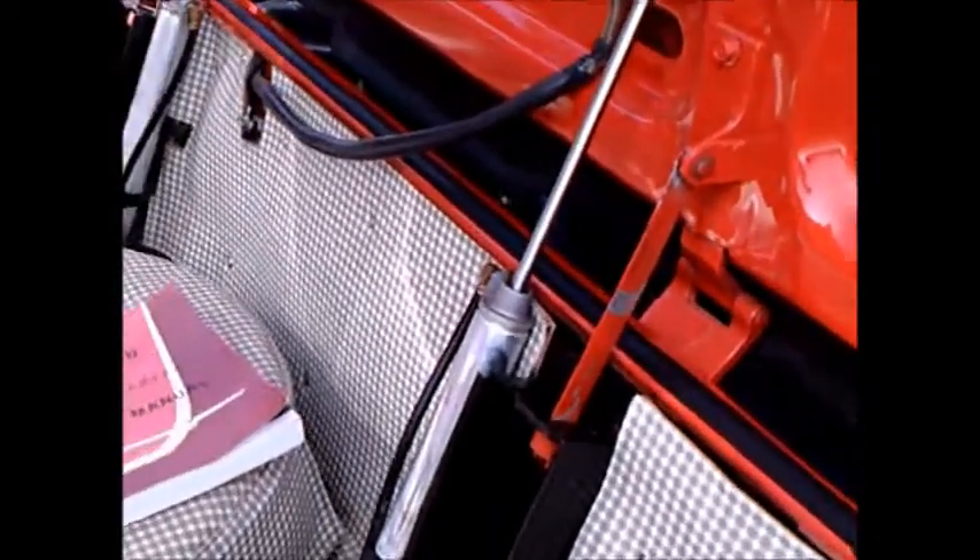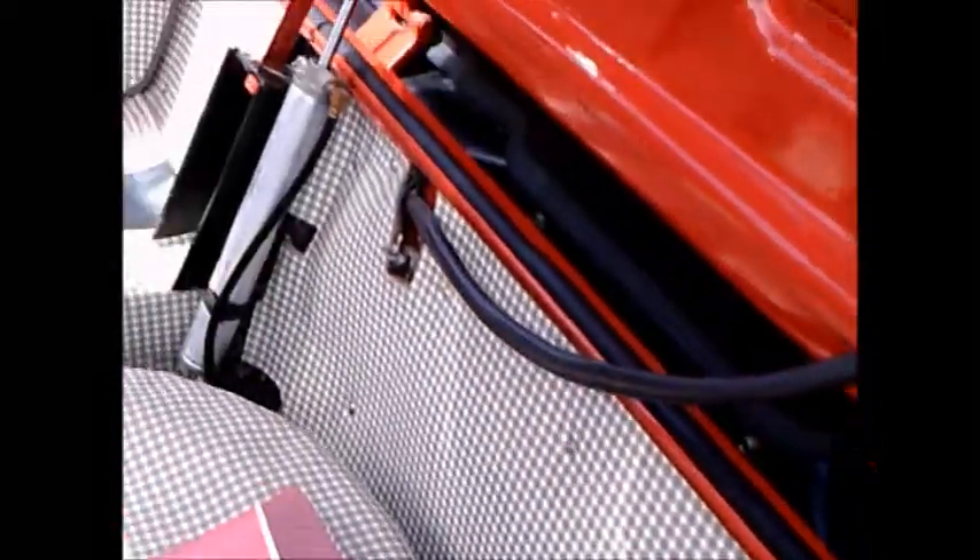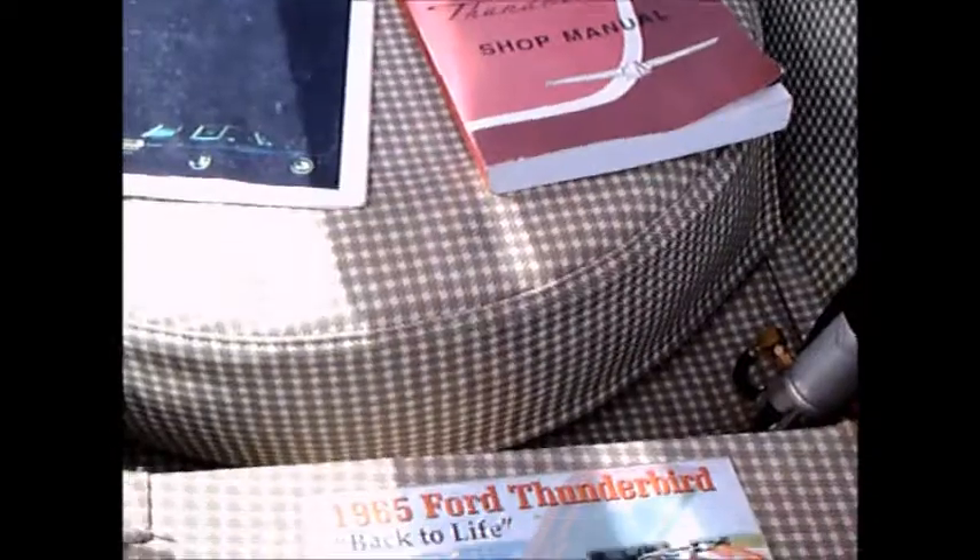There the deck lid is in the fully raised position. You get to see the struts that actuate that. There's a catalog and a repair manual in there as well.